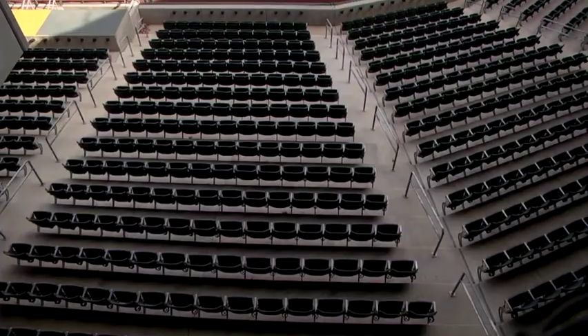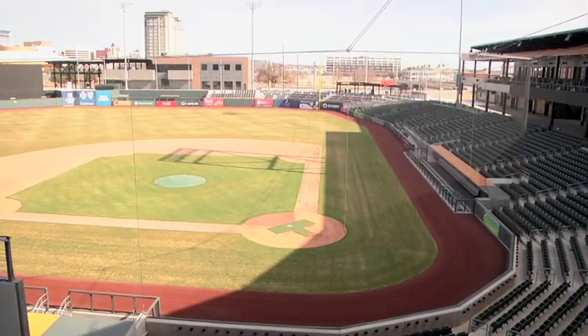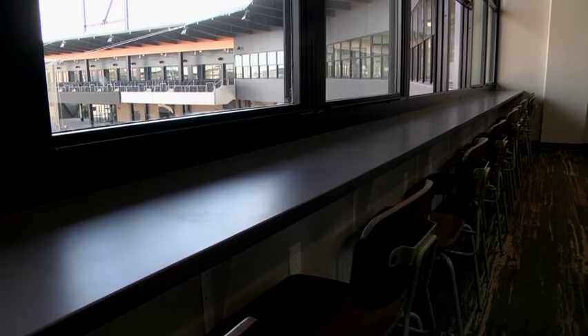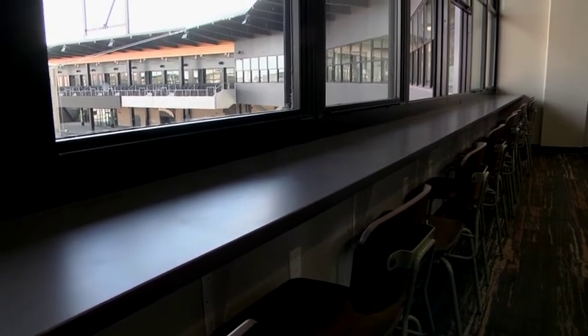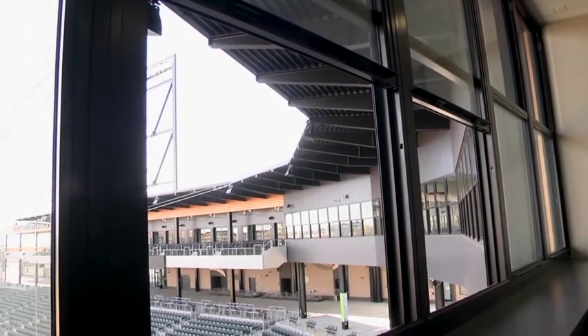One of the unique things about this party suite is that it was originally meant to be a storage area. Thinking in terms of fan atmosphere, we brought in this beautiful view behind home plate and turned it into a whole front row bar seating area outdoors. Going back to the fact that it was a storage unit to begin with, we don't have exterior seating, but we do have full windows that open up.